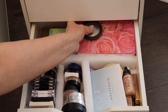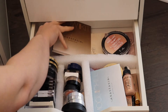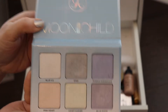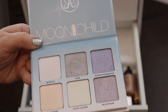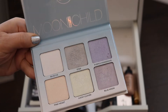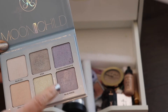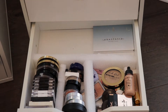I do have the Anastasia Moonchild Palette. This was just in a project pan — I was panning the star one and the blue moon one. I didn't hit pan, but I made some progress. The others were barely ever used. I wanted to get some use out of this, and I feel like I did. But I'm not really into these blue colors. I don't think they look good on my skin color, so I don't know if I'll pan those ones again.